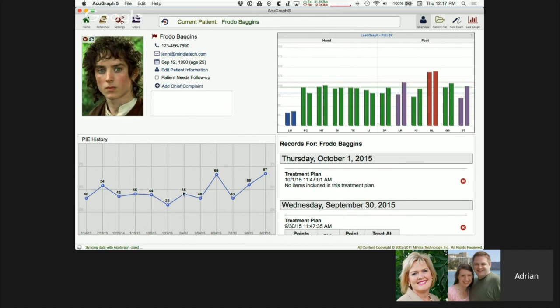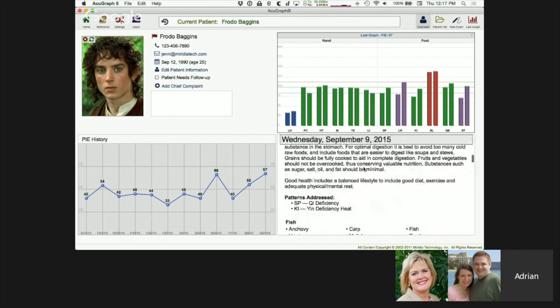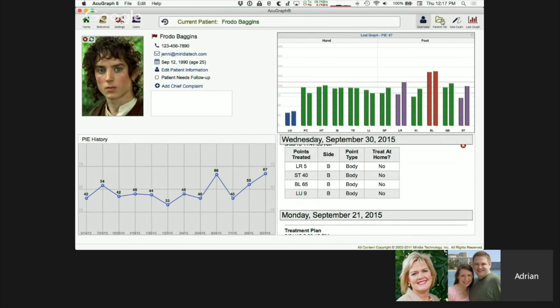At the bottom of the overview, I can see the PI score history for Mr. Baggins. All that trekking through Middle-earth has taken its toll, but we've seen a good improvement trend in the most recent visits. Top right shows his last graph, and bottom right is a scrolling list of all his records — his whole patient file that I can scroll through quickly to access everything at a glance.